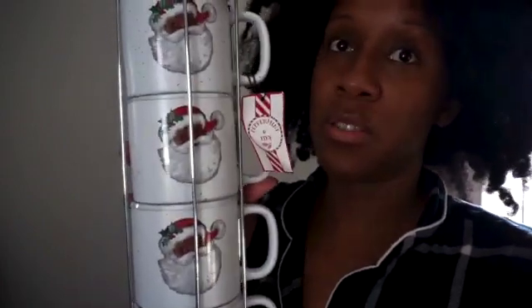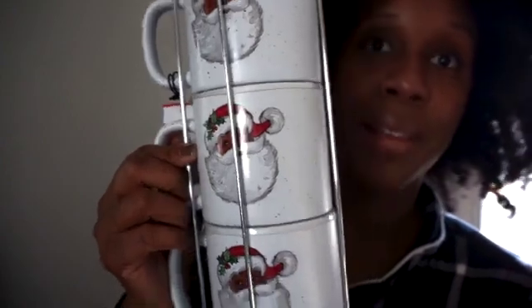I saw these Black Santa mugs and immediately had to get them — they were $10 for a set of four stackable mugs. I've never seen a Black Santa on a mug before, so I had to get them. My husband looked sideways but I don't care — we're going to be using these for hot chocolate, tea, coffee, whatever. I love that they come with their own little metal holder so they're not taking up counter space.